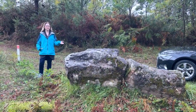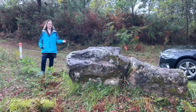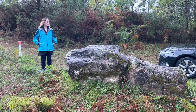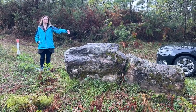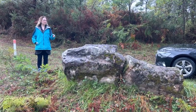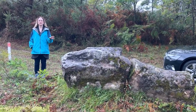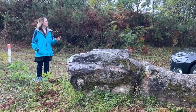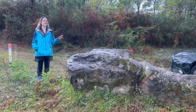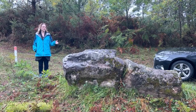This is a menhir, or a standing stone, but as you can see it is no longer standing. It has fallen over, and this crack in it I assume is from freezing and thawing. So this was originally a vertical stone, and these are not as common in this area as they are in the British Isles — they're very common in the British Isles.